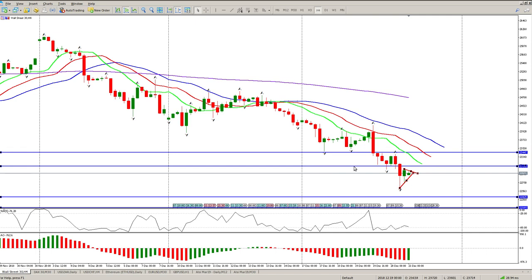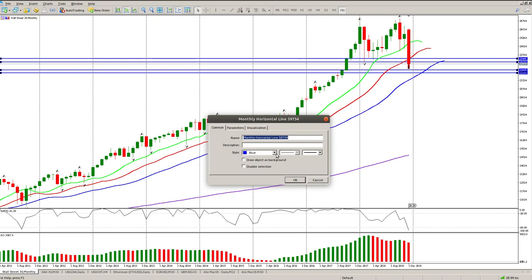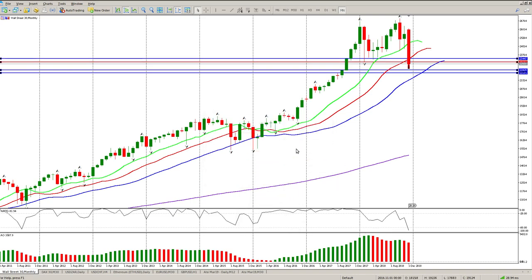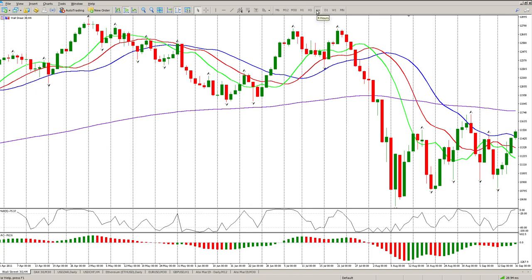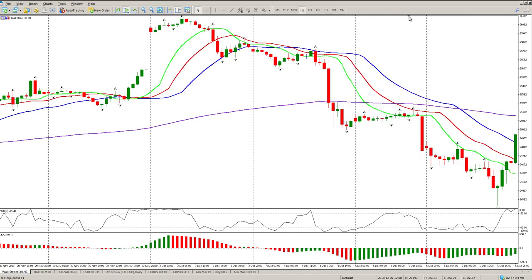Bear in mind we have broken some key levels — a very key monthly level which we are below. I'll put that level in red so we know that's the key one. You can see how we've spent quite some time here before punching through, so I really suspect that we come back up to this area and then the sellers step back in and push it down. Let's watch this on the 1-hour.